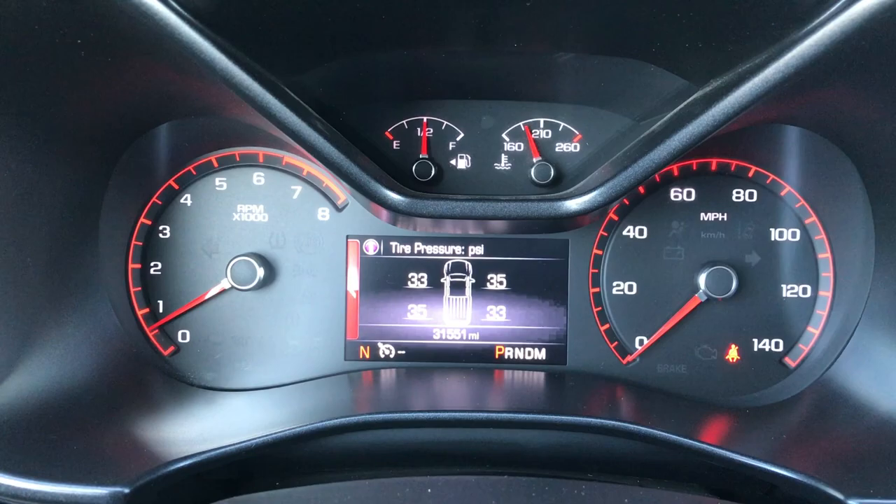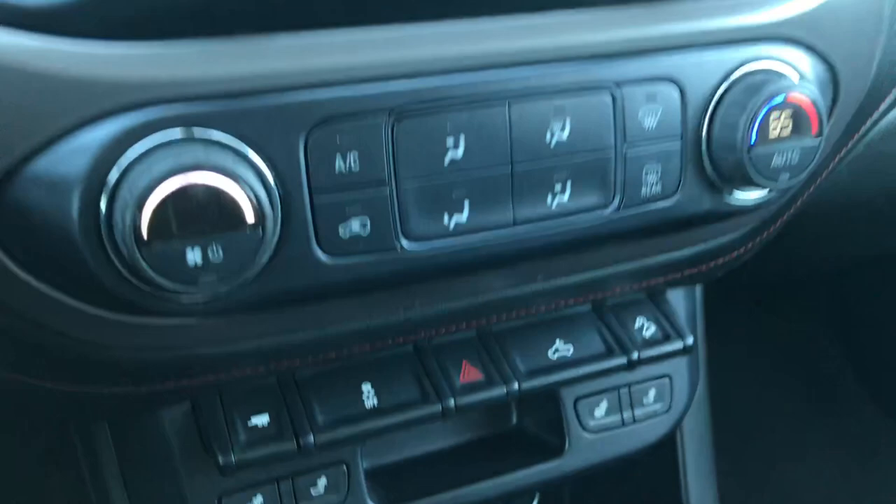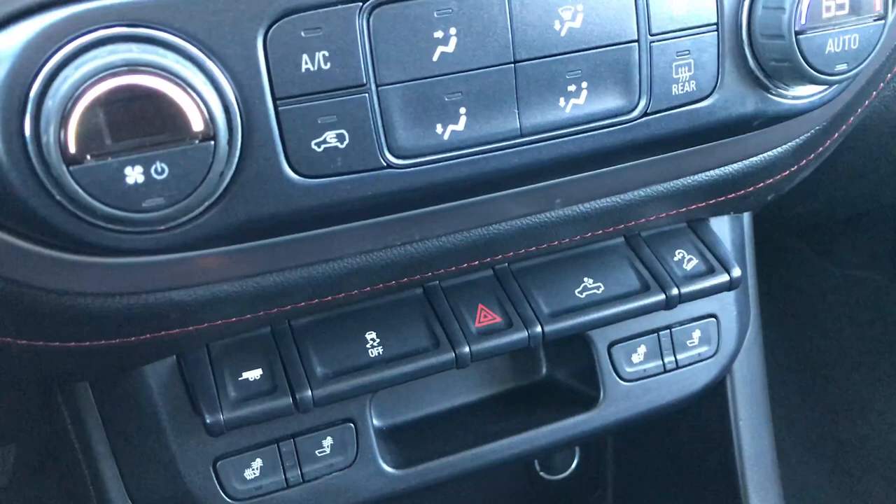This truck has 31,551 miles. It has the GMC IntelliLink system — this is where your backup camera shows up. It has AM, FM, and Sirius satellite radio capabilities. There are your heated seat buttons, an aux and a USB jack. You've got a trailer tow option, stability control, your cargo lamps, and downhill assist control.